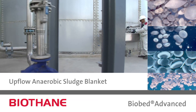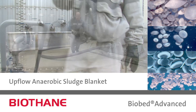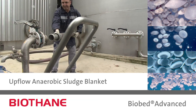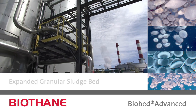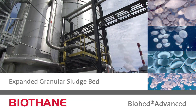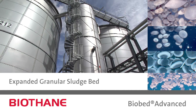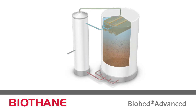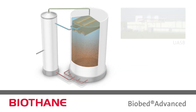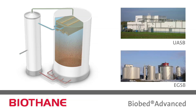UASBs are renowned for their high COD removal efficiency and the ease of maintaining granular sludge. EGSBs are more cost-effective and have a small footprint, due to the applied high loading rates and the tall reactor design. The challenge in developing the BioBed Advanced reactor was combining the excellent performance of the UASB with the cost-effectiveness of the EGSB.